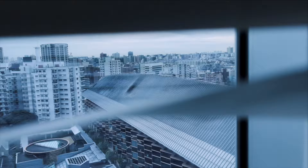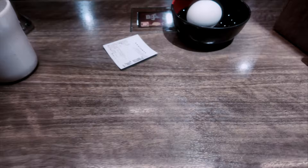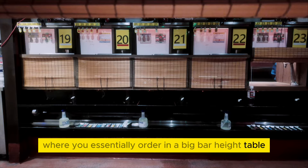The blinds are automatic, but let's take a peek. Then I went to grab lunch at a place called Ishiro and Ramen, where you essentially order at a big bar height table. However, you're sectioned off from others as well as the servers.